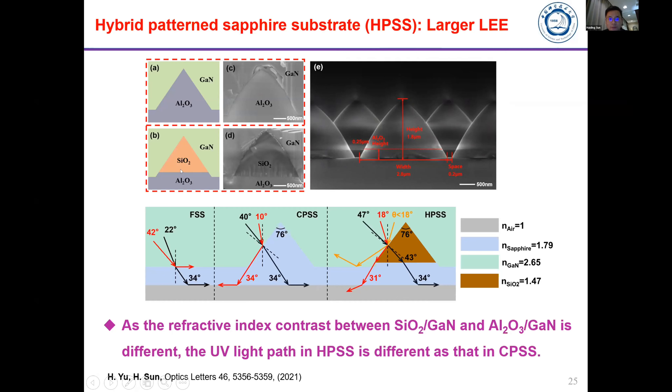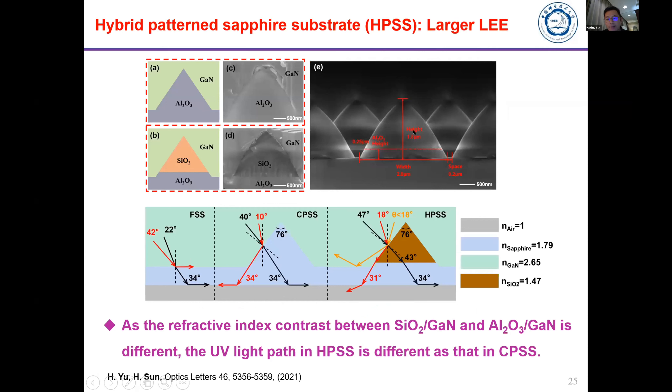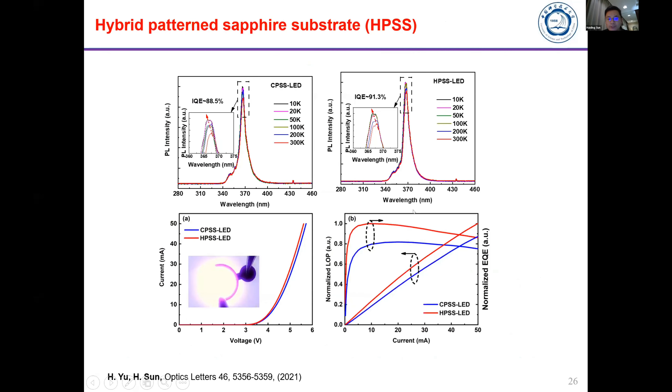By introducing this hybrid patterned sapphire substrate, more light escapes and light extraction efficiency is improved. The output power results show that the LED using the hybrid sapphire substrate has quite high efficiency, while the regular LED using the nano-patterned sapphire substrate is lower. By introducing this unique hybrid silicon oxide plus sapphire substrate, we are able to extract more light and the output power is much higher.